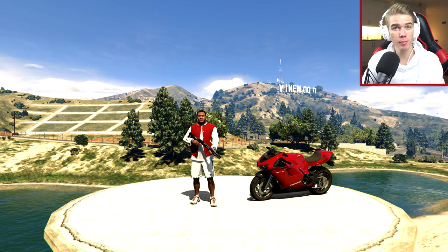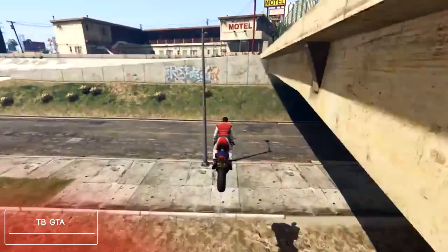Alright, so before I go ahead and show you guys the stunt that we will be performing today, we first need to take a look at some of the best clips sent in from the previous Stunt Challenge, which I believe was to do a precision stunt. So yeah, let's go and take a look at those clips right now.